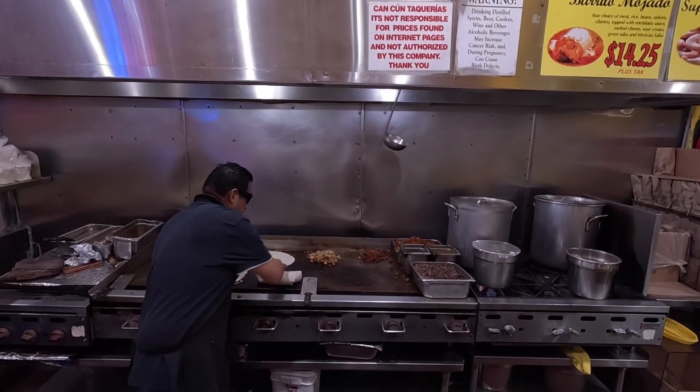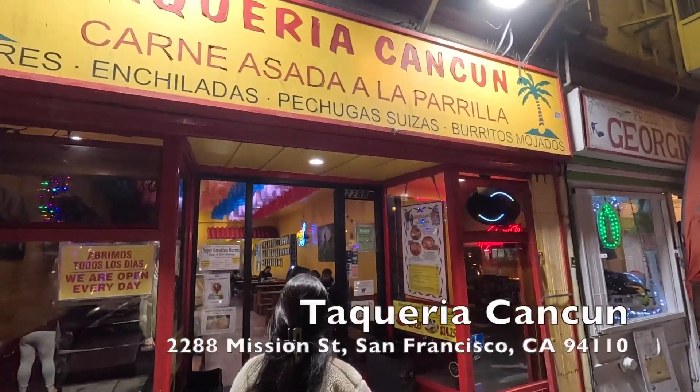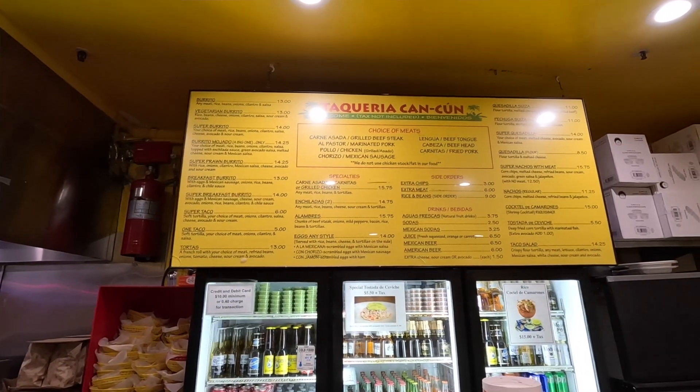We're in the Mission in San Francisco. The Mission District is a very culturally diverse district south of downtown San Francisco — here is where you'll find all the good stuff, though there are some homeless people, so we've got to be careful. Here we go: Taqueria Cancun, mission style burrito.